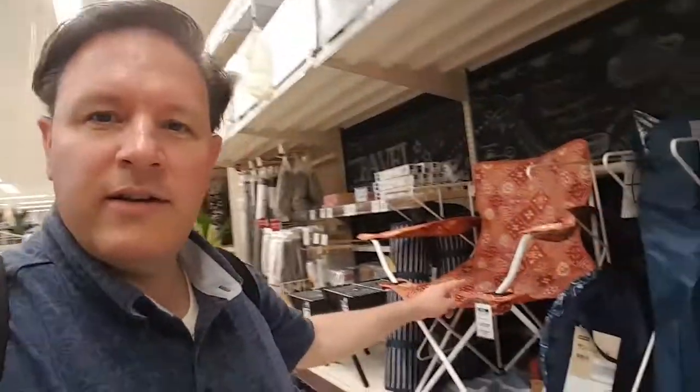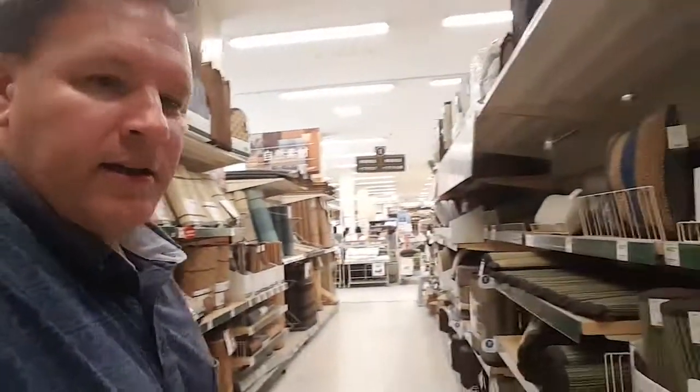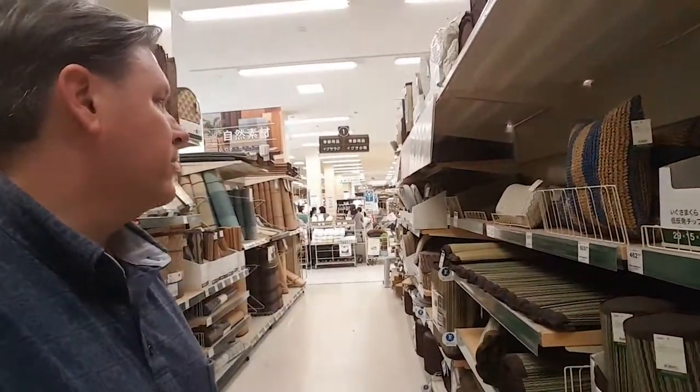Look at these chairs. Isn't that cool? So look, these are like... oh man, the smell is totally tatami.